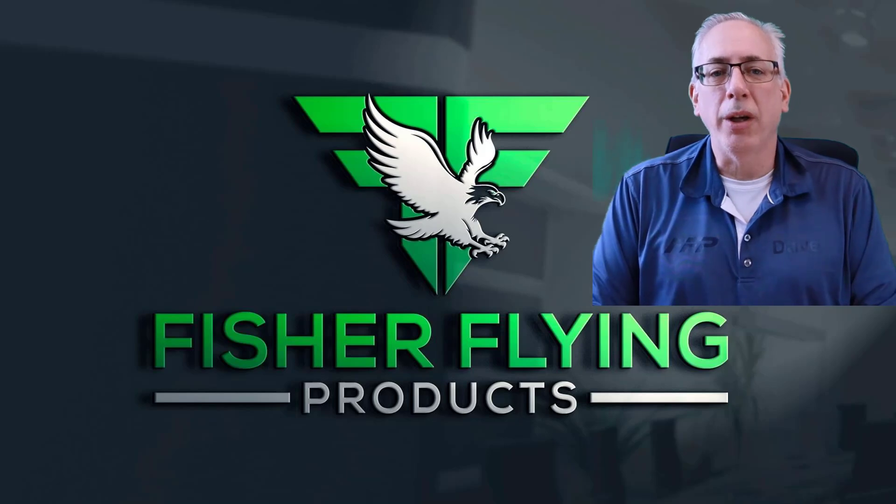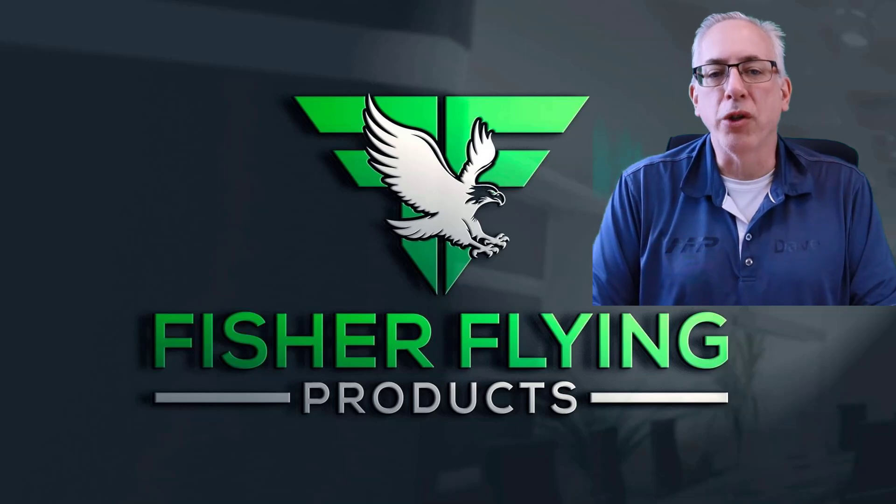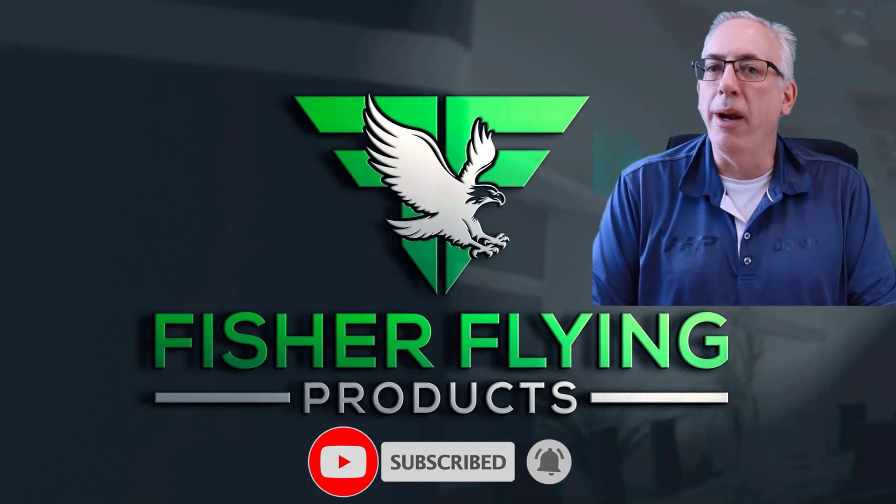Thanks again for watching. We try hard to bring you interesting content each week. To help us out, please like and share our videos if you feel the content is worthy. To receive the latest info from Fisher Flying Products, click the subscribe button and ring the bell. See you next time in The Nest.